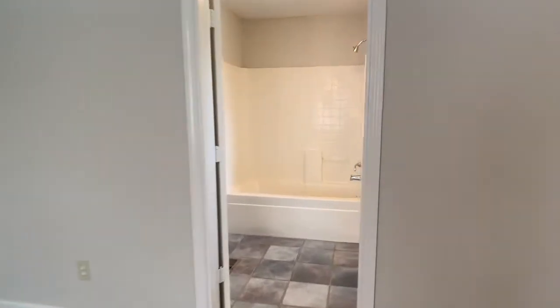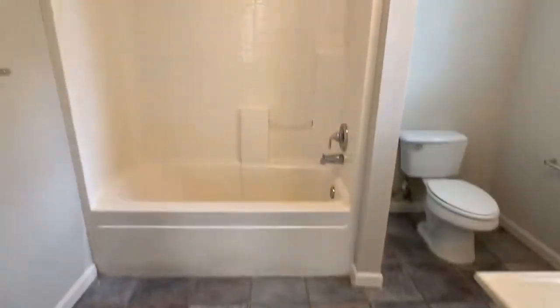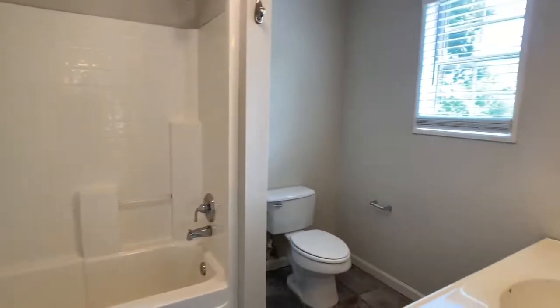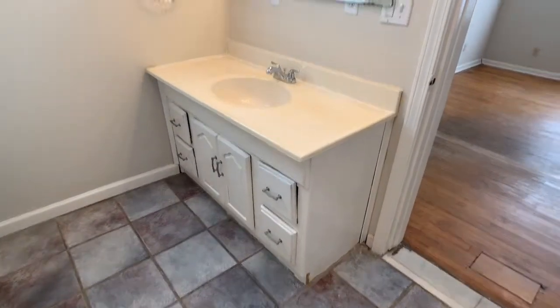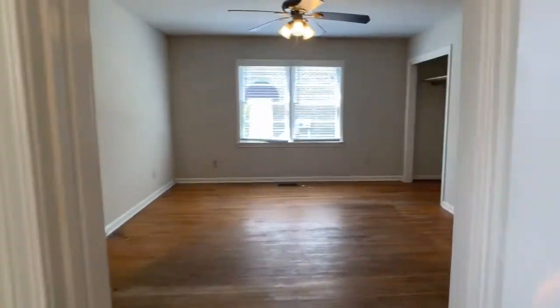The master bathroom has ceramic tile on the floor, a tub-shower combo, and a larger vanity with drawers and cabinets.